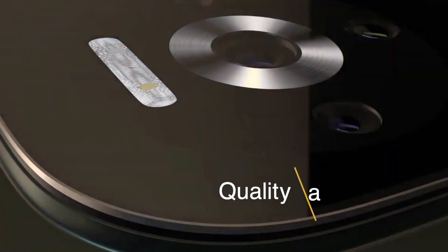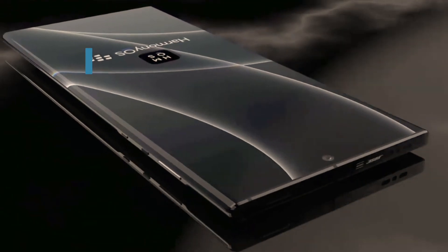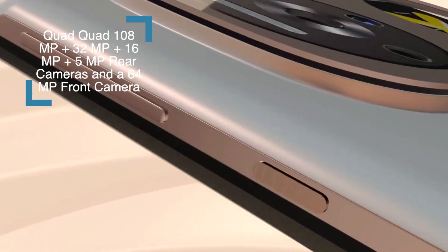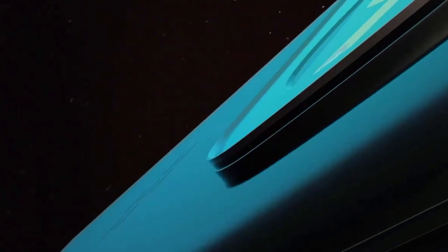Camera: The handset supports a very quality camera. This device offers a quad rear camera setup consisting of 108 megapixels plus 32 megapixels plus 16 megapixels plus 5 megapixels rear cameras, and a 64 megapixel front camera sensor for taking selfies and video calling.